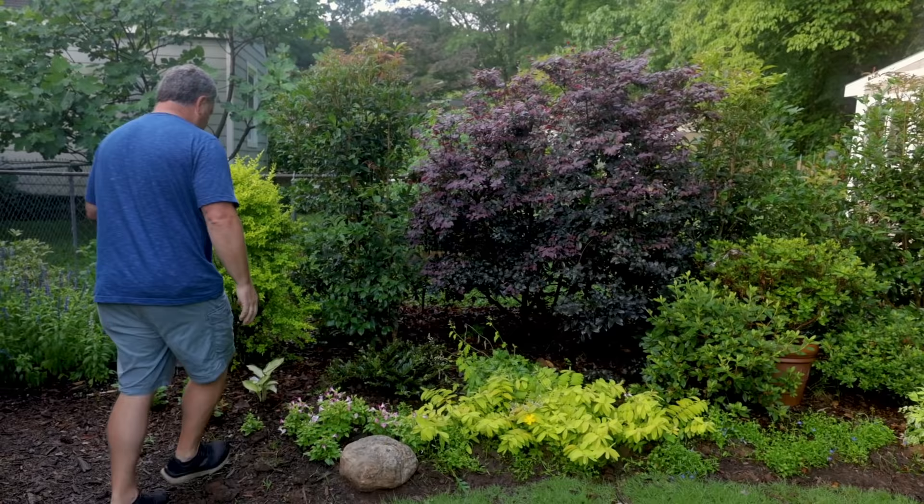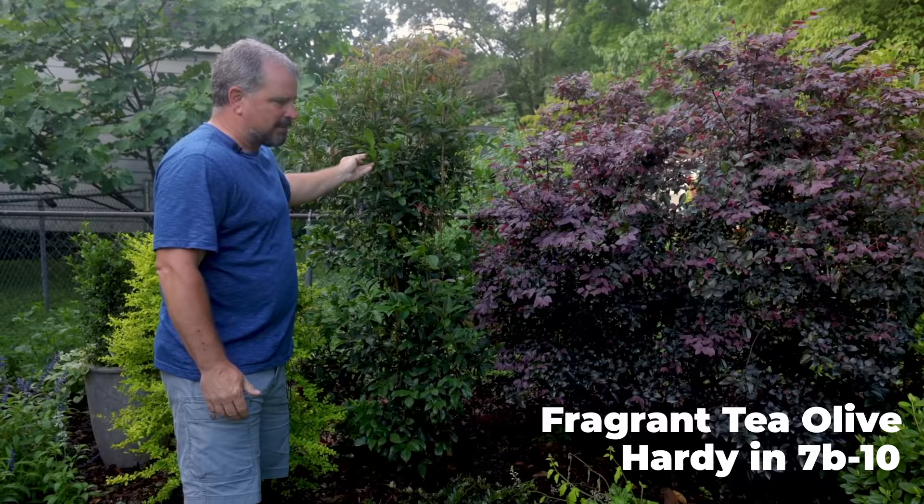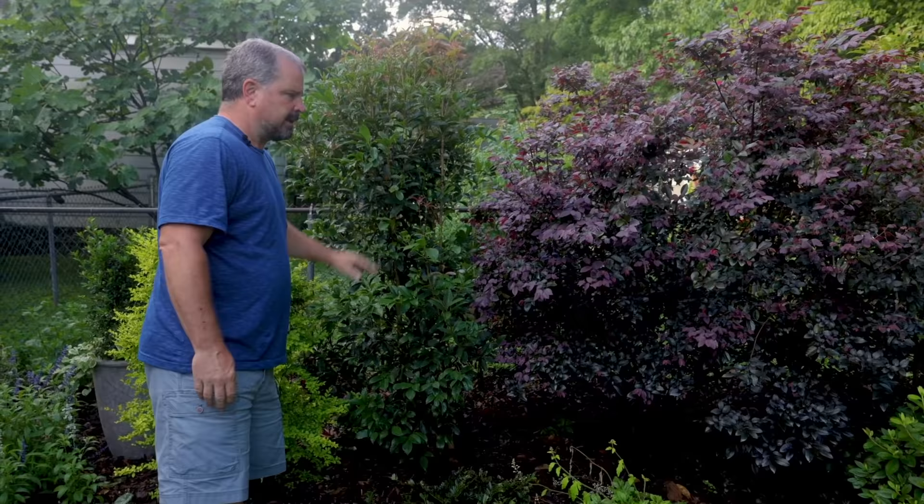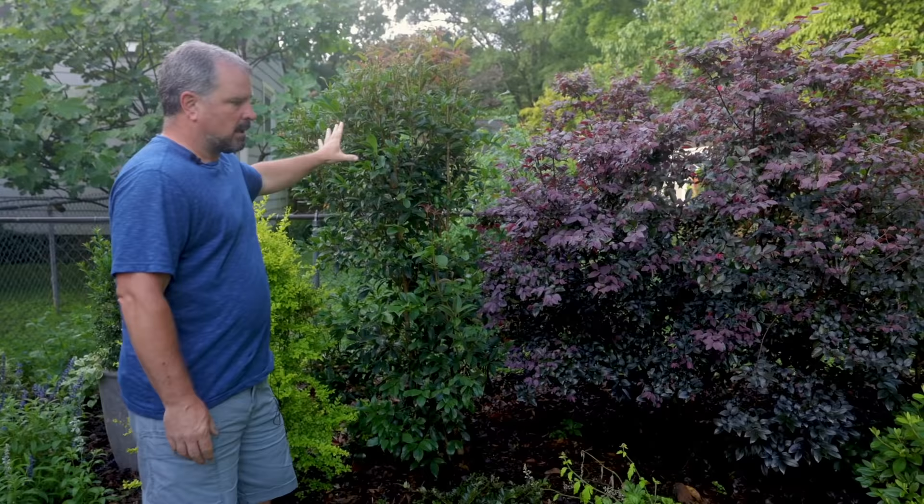There are several Osmanthus fragrans used — I think there's three of them. I've actually got an orange one further back that'll be in a separate video. These have fragrant flowers during the wintertime. I'm barely in the area where they're winter hardy, so once established there's not a problem, but initially you probably want to spring plant Osmanthus fragrans if you're in Zone 7. If you're in Zone 8, 9, or 10, it doesn't really matter — great winter fragrant plant.